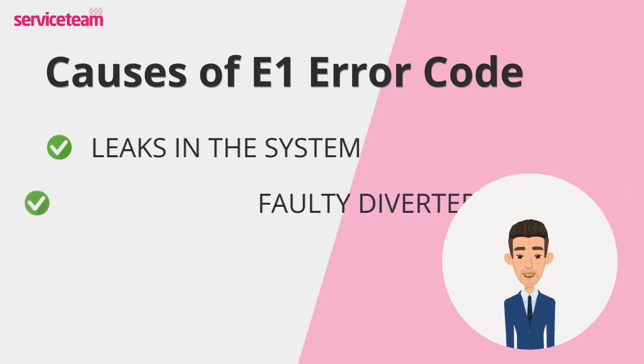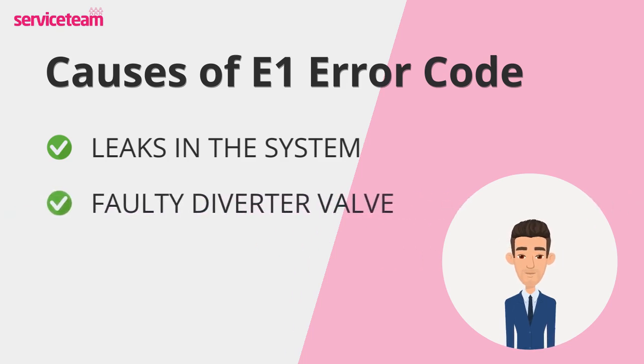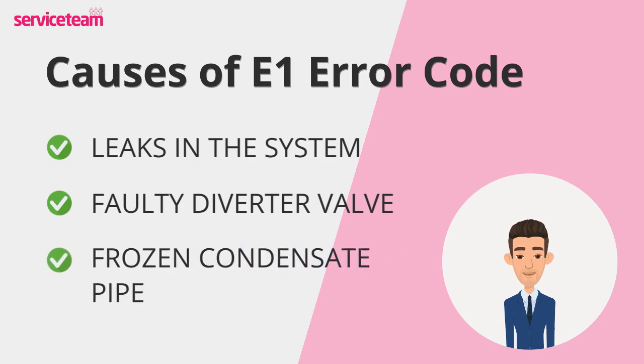If there's no hot water, a faulty diverter valve might be the issue — a gas-safe engineer can diagnose it. In cold weather, an exposed condensate pipe may freeze, shutting down the system.